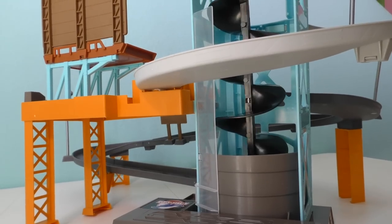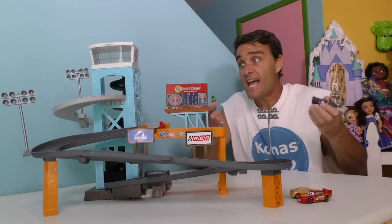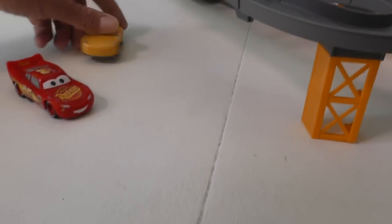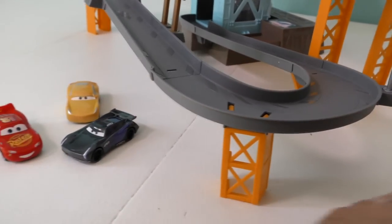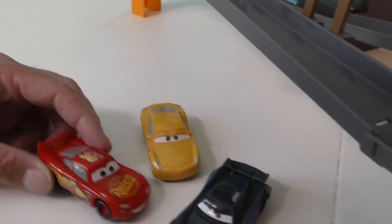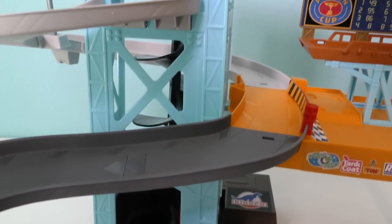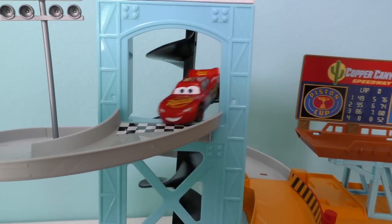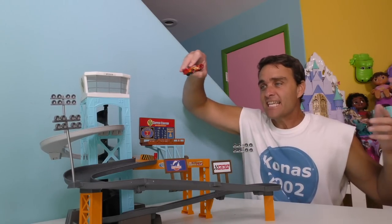We can put the cars in it now and see if they go to the top. We've got all our cars here — Lightning McQueen, Cruz Ramirez, and Jackson Storm. Who wants to go first? Lightning's going first! See, we're going to follow Lightning around. Here he goes — Lightning's going to the top! There he is, going around the corner. Holy cow, did you guys see that? Lightning went up the elevator, came up the top, and went around the track!